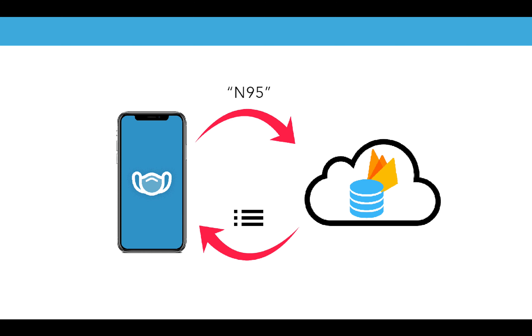The mechanics of the app are very simple. First, you input the type of mask that you want to buy, or you use the barcode scanner to scan it and the type will be detected automatically. The information is then sent to the Firebase cloud storage where all the mask information is stored, and this brings all the details about the mask type back to the app.